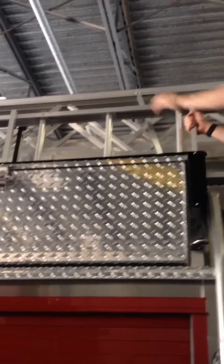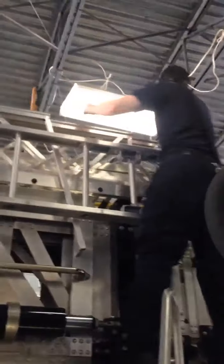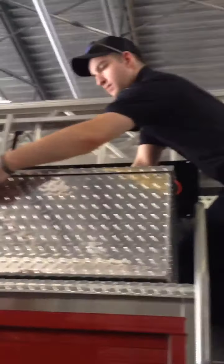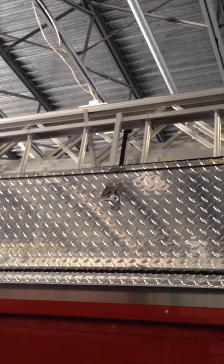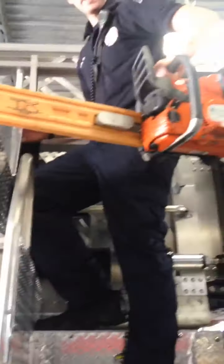We also carry extra ladders on the truck as well. And then the vent saw up here — this vent saw is more commonly used over the K12 saw, and it just sits right here like that.